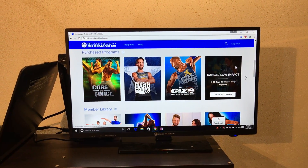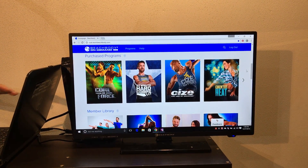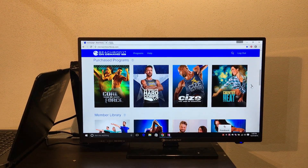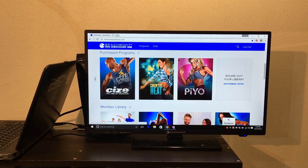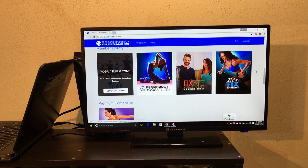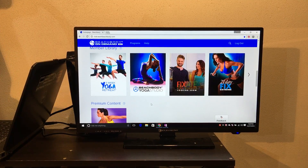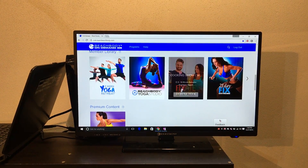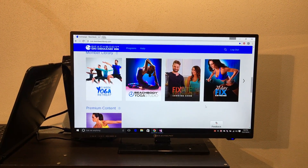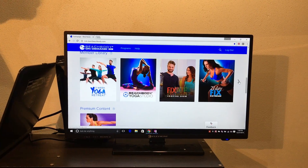Once I'm logged in, I go to the bottom here. Every program that I have purchased shows up in the purchased area. If I haven't purchased something, I cannot get it in Beachbody on Demand. I have Core Force, Country Heat, and P90X3 — ones that I've purchased. Scrolling down, we have the three-week yoga retreat, the Beachbody Yoga Studio, Fixate — which is a 21 Day Fix cooking show with Autumn, really cool — and then here's the rest of the member library.